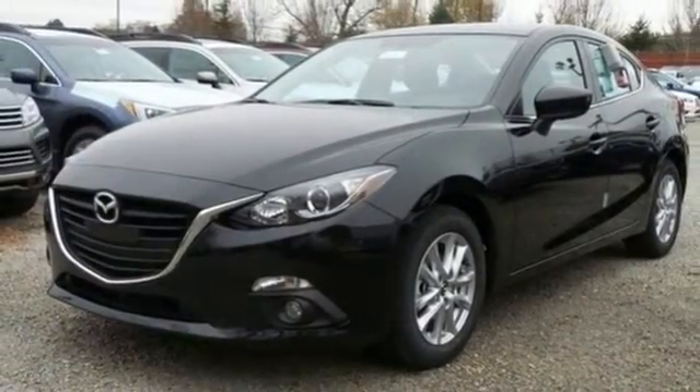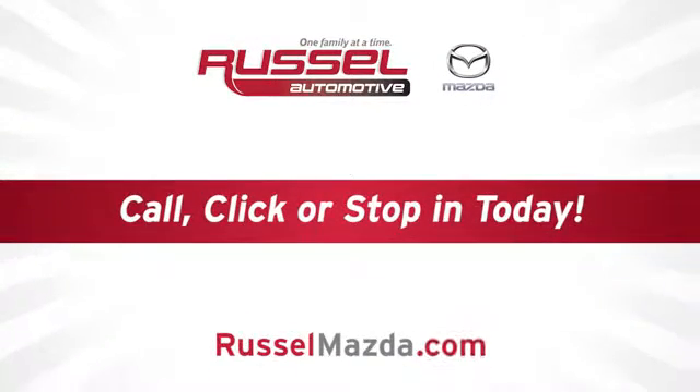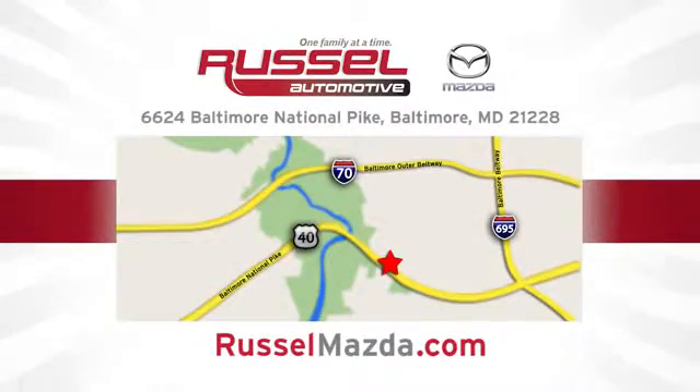Experience it today. Call, click, or stop into Russell Mazda today. We're conveniently located at 6624 Baltimore National Pike in Baltimore, Maryland.